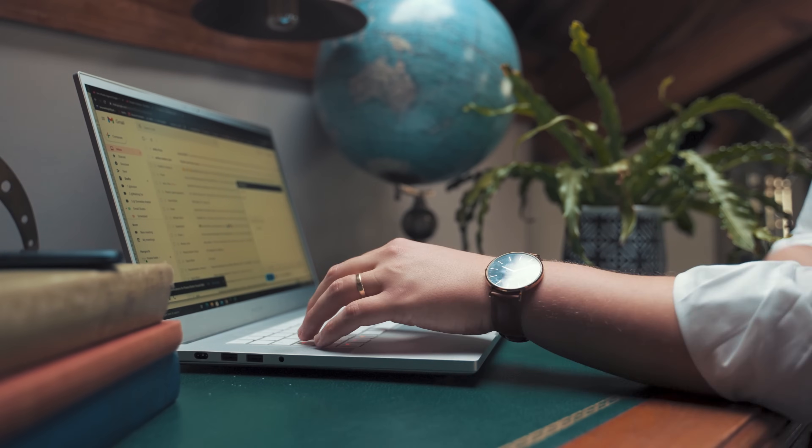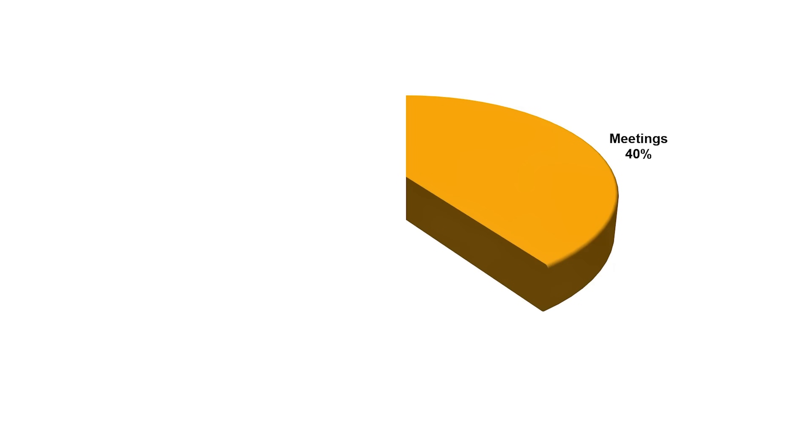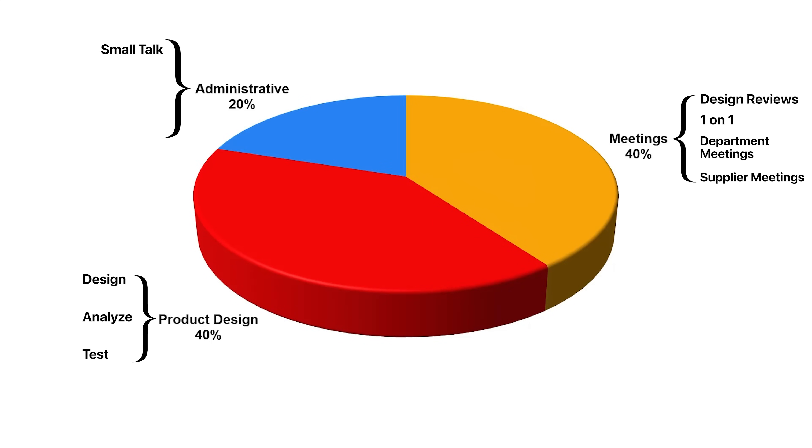All of the things mentioned so far are engineering related, but almost every engineering job also comes with a lot of non-technical and administrative duties — what I call busy work. If I had to break down my time as a mechanical engineer: 40% is spent in meetings, including design reviews, one-on-one meetings, department meetings, and meetings with suppliers; 40% is spent designing, analyzing, or testing products; and the remaining 20% is spent talking to people, replying to emails, writing reports, ordering parts or raw materials, and completing engineering change notices.